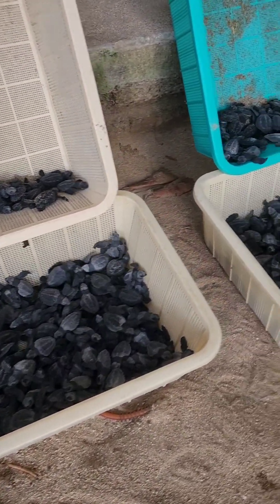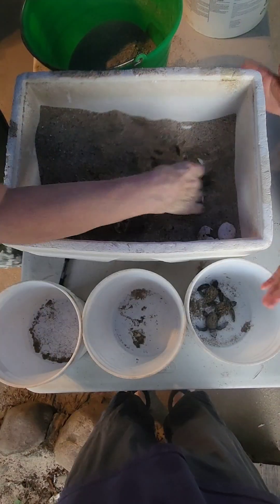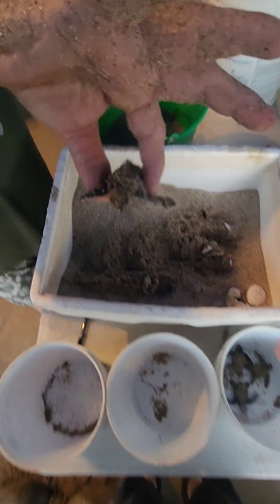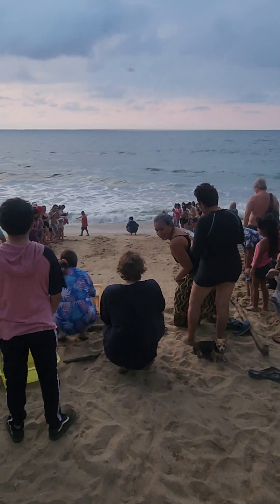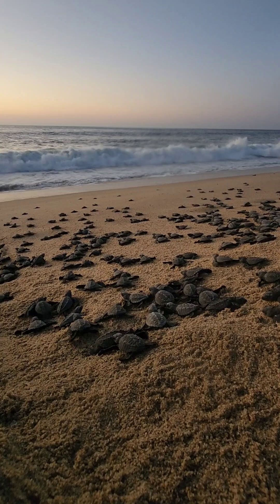By September through the end of the season in December, the heavy work continues. Daily nests need to be turned over. At sunset, we release the hatchlings on the beach. The public and the volunteers alike delight in seeing baby turtles take their first steps towards the sea.